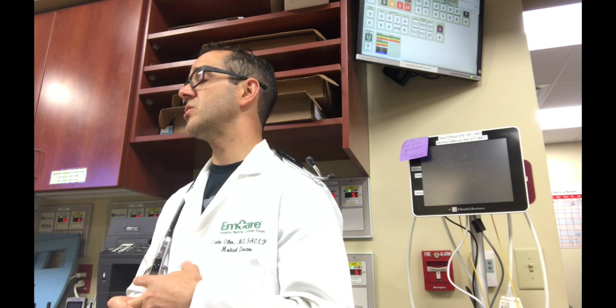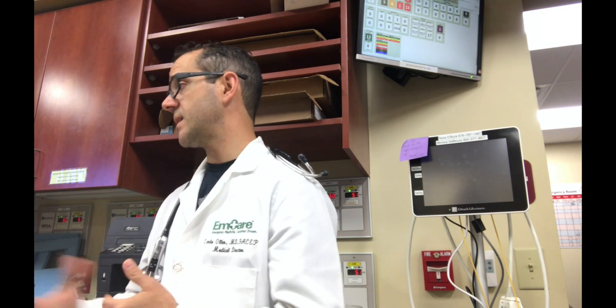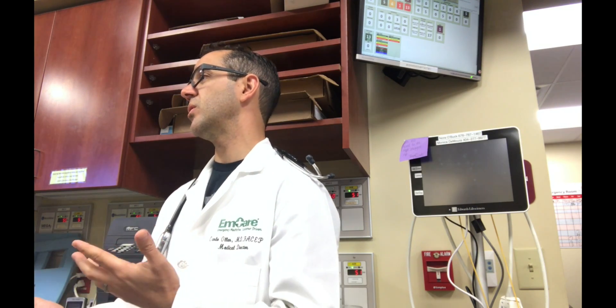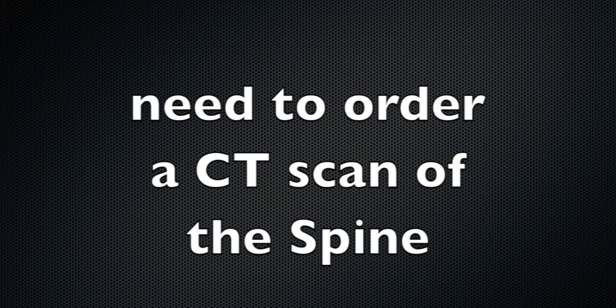Third, are they more than 60 years of age with significant trauma? Significant meaning more than a ground-level fall — fell off steps, car accident, rollover, whatever. So this is really eye-opening: a 61-year-old with no back pain after a significant motor vehicle collision, with or without pain, needs a CT thoracolumbar.